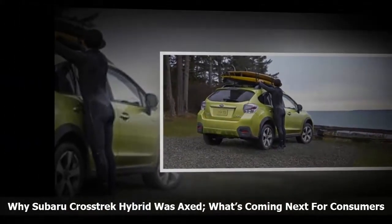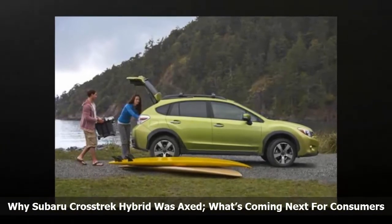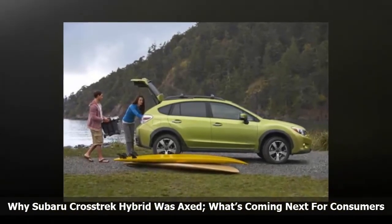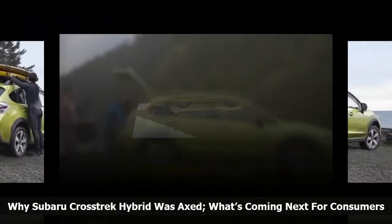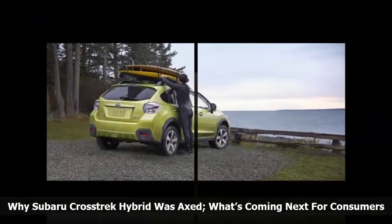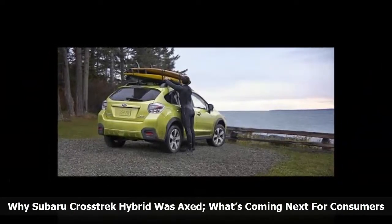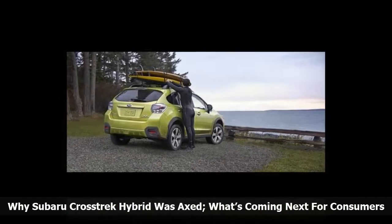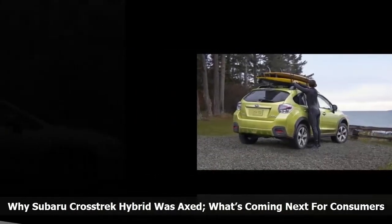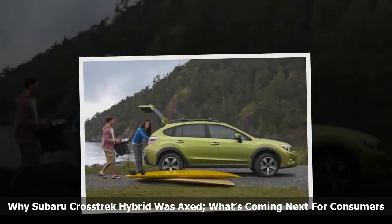Subaru Corporation has confirmed they will be bringing out a new plug-in hybrid (PHEV) for consumers in the near future, and a dedicated Battery Electric Vehicle (BEV) in 2021. What they haven't said is what existing model will get the new green technology. We are guessing it will be the Crosstrek first, with others to follow. We do know Subaru won't build a new vehicle for either the PHEV or BEV — it will come on an existing model in the lineup.